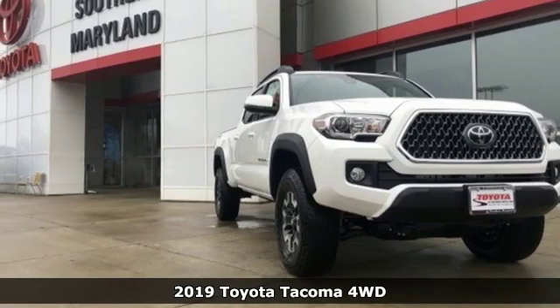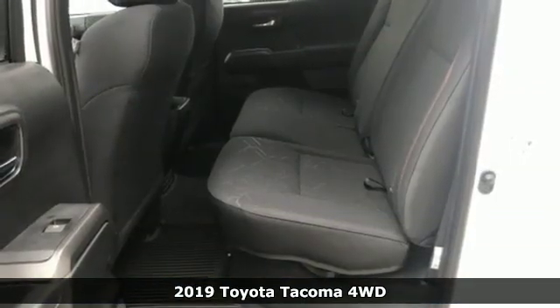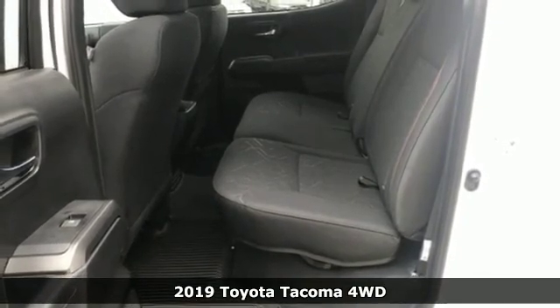It's a new 2019 Toyota Tacoma four-wheel drive. When you're looking for comfort, convenience, and quality, you think Toyota.